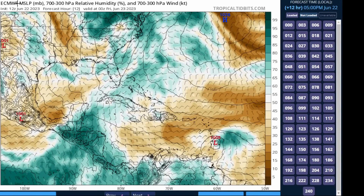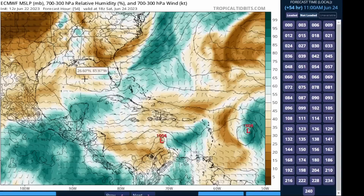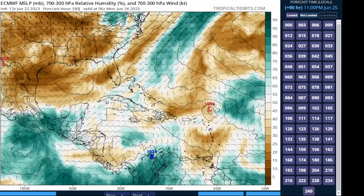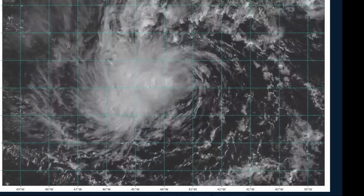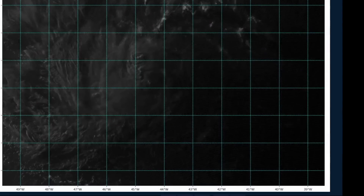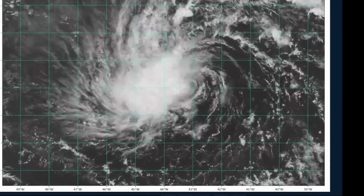Looking at the models, the European model indicates that the system will try to decouple as early as probably Saturday. Some of the moisture could linger over some of the islands, shown in green. The brown represents all the dry air being forced into the circulation because of that shear, and that really just causes it to fall apart. So we've taken a quick look at Tropical Storm Brett — it's still a big deal, but we're not going to spend a whole lot of time on it.